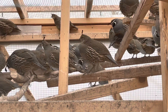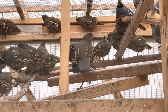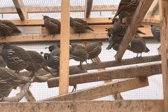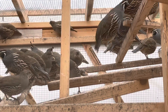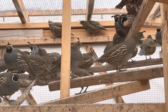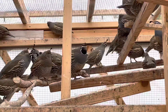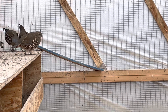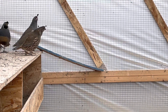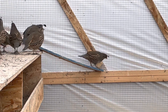Did you know that the top knots in California quail are longer in males than females? The average lifespan of a California quail is three to five years in captivity, and the oldest California quail to live was six years and eleven months. If a California quail's mate dies, the remaining mate will take care of the eggs or babies by him or herself.